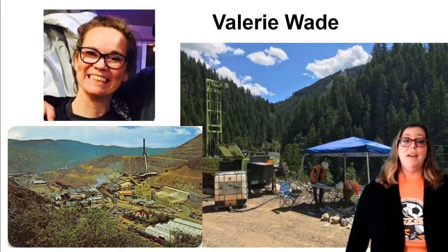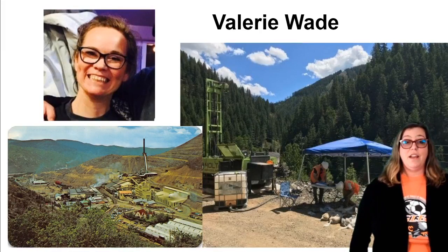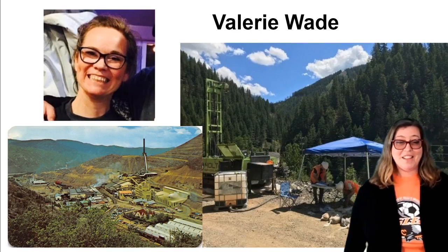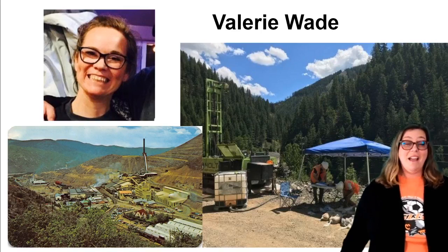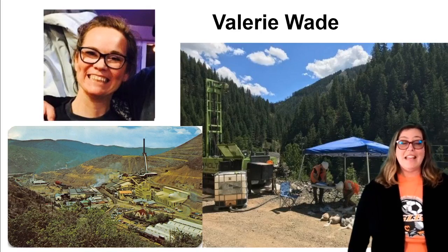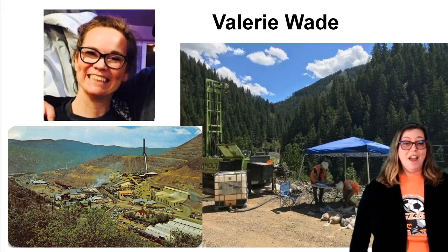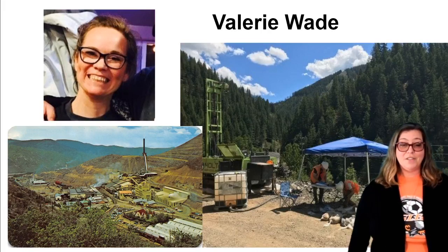Thankfully, the EPA has stepped in and made this area a Superfund site. Valerie is going to be talking more about how to clean up these sites. Since the Bunker Hill Superfund site covers over 15,000 square miles, it is a big job to clean up. Now we're going to talk to Val on the big screen, and Val is going to tell us a little bit about herself.